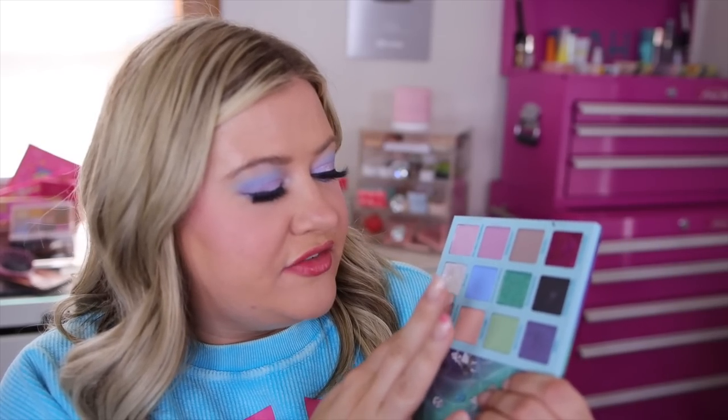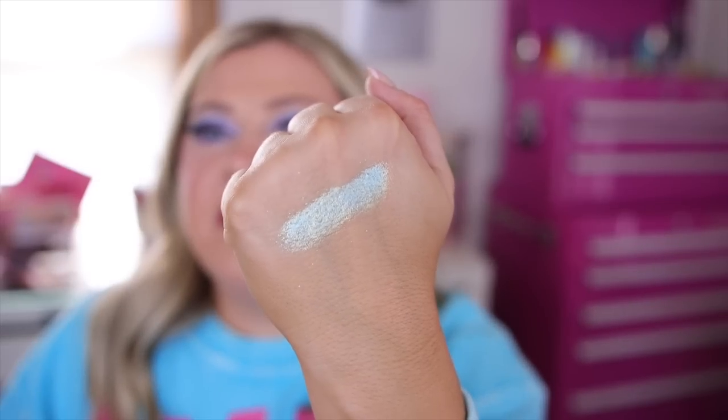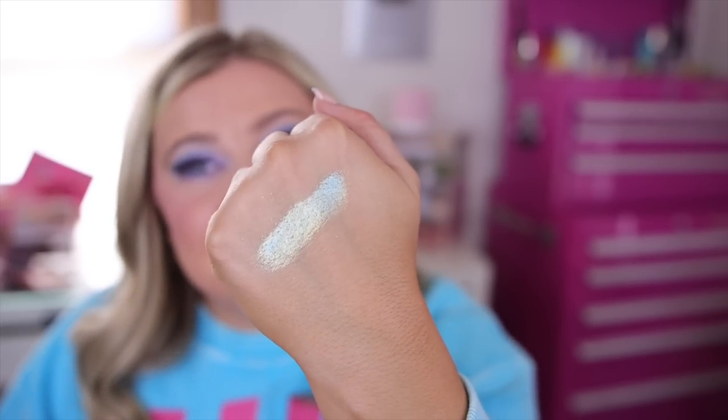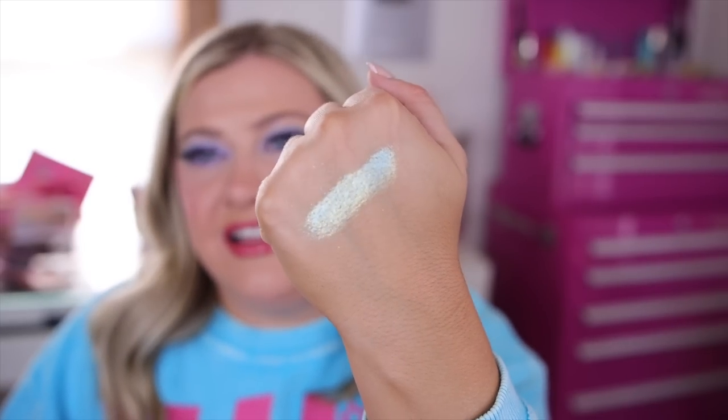Let's swatch it! The first shade is this fun shifty shimmer called 'Down the Rabbit Hole' — it is absolutely stunning. I feel like I'm going to love this. It's like mermaid vibes — blue-green kind of shift. They probably could have saved this one for an Ariel palette, but still, this is stunning.